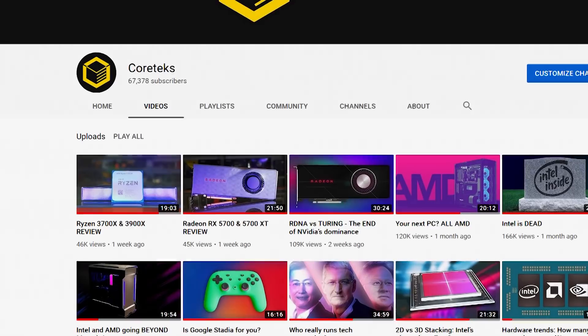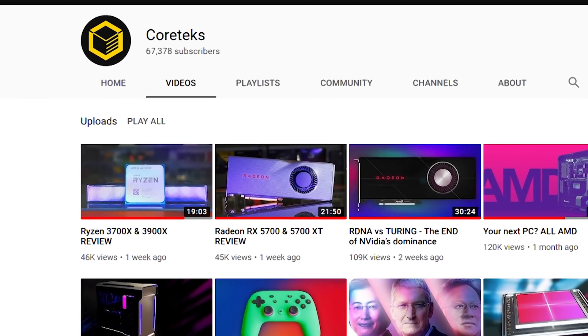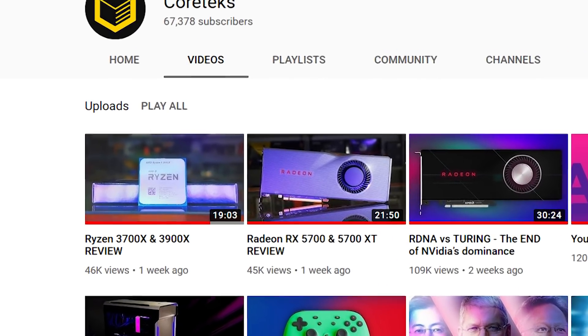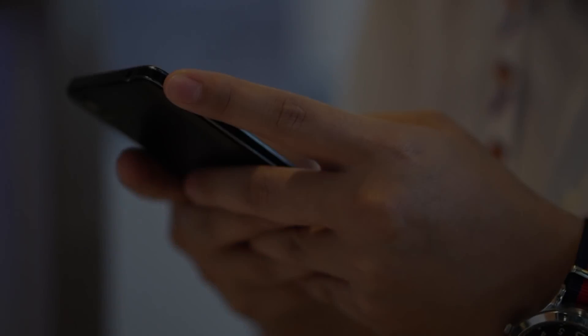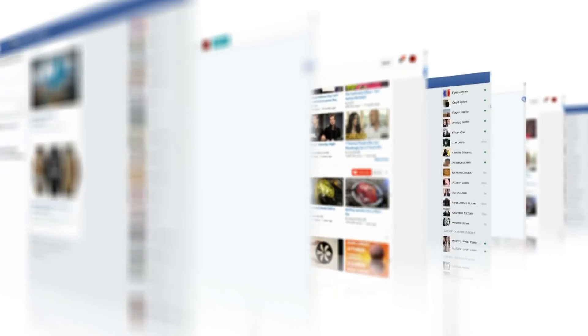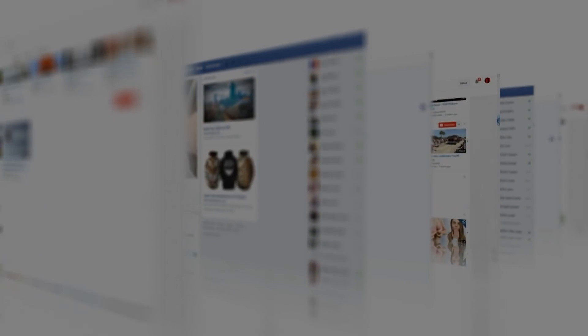A lot of you told me on Twitter that YouTube didn't send out notifications for my Ryzen and Radeon review videos. So if you missed those, AMD sent me samples for their new products, so be sure to check my reviews out — I'll put links in the description. Please be sure to share today's video on social media, as otherwise YouTube will bury my channel and only send notifications out to a few of you.